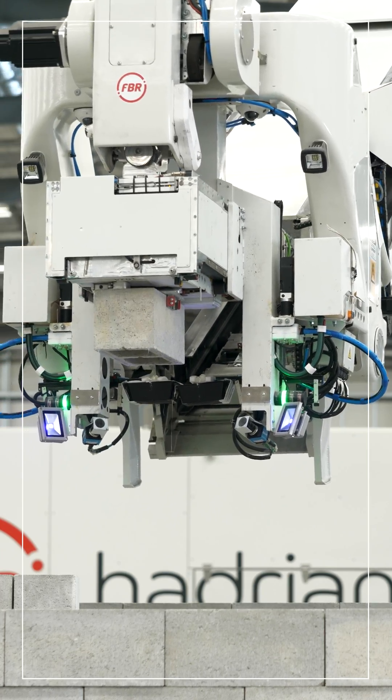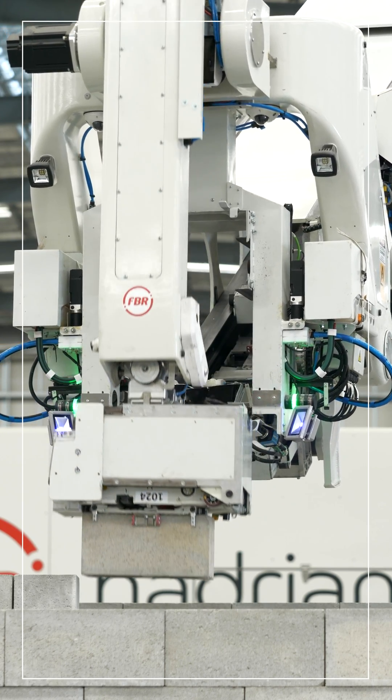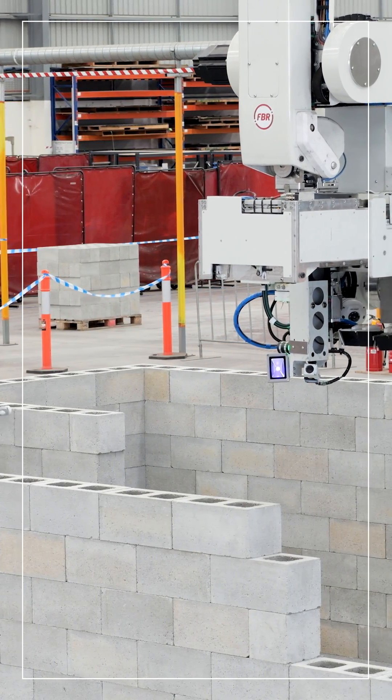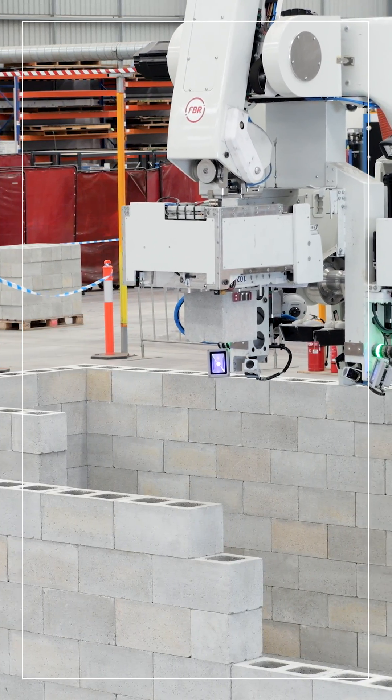Completion of the factory acceptance test marks the achievement of a major milestone toward commencement of the demonstration program with CRH Ventures. Preparations are underway to ship the Hadrian X to Florida to undertake a site acceptance test, the final step before commencement of the demonstration program.